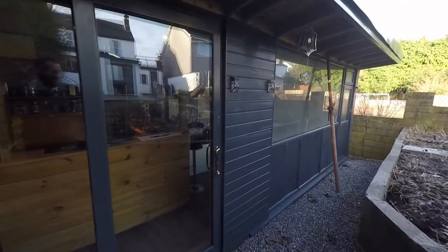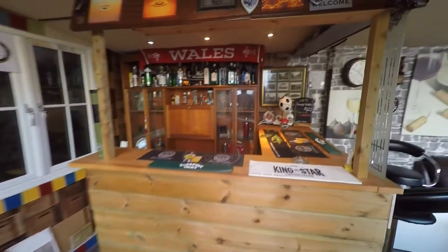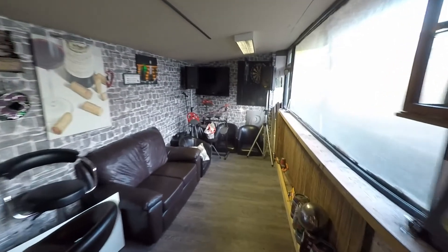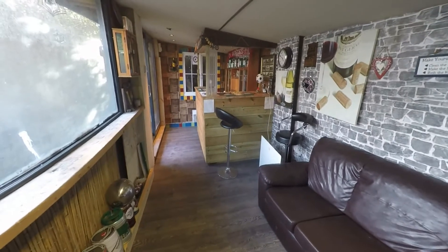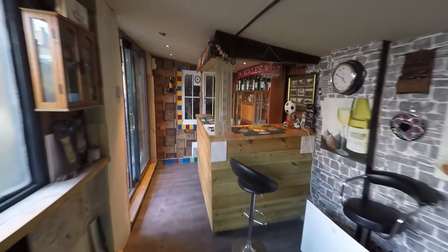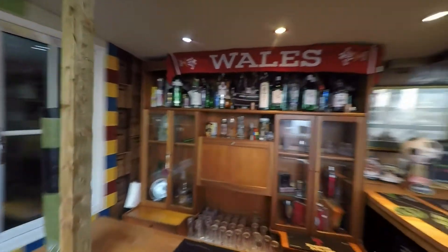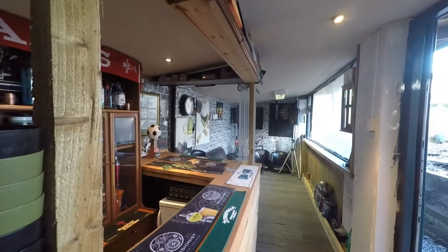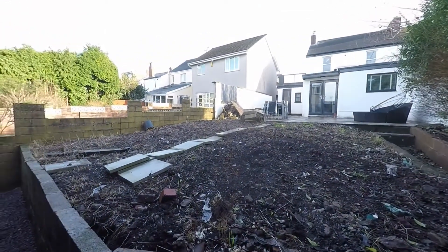This outbuilding is affectionately known as the pub, and for obvious reasons we can see why. As we step in here we do have plenty of space for entertaining family and friends. This is a real good asset to the property and as we can see we have this feature bar here, making it a really good entertaining space during summer days. The patio doors that we entered lead us back out into the garden — so a real good entertaining space here.